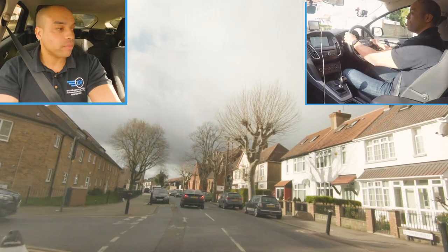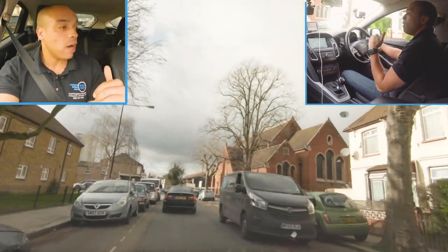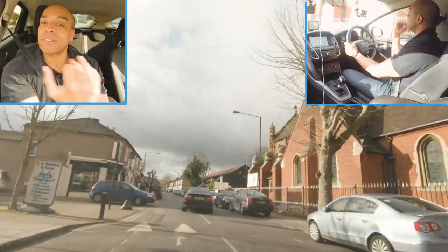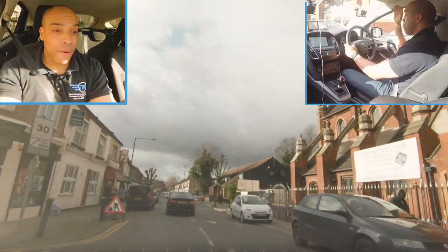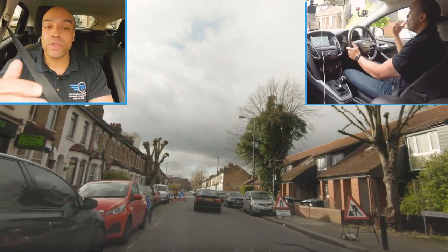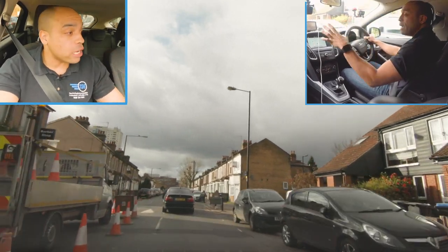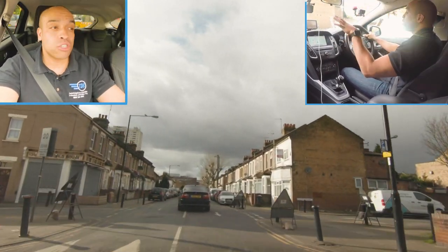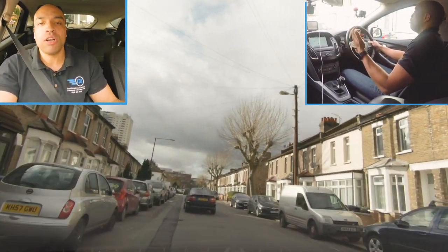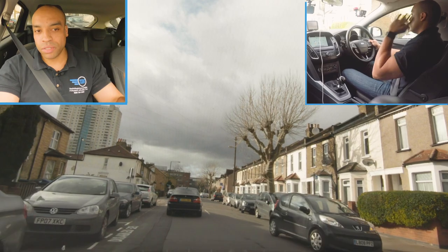I'm getting squeezed a lot here - I've dropped my speed down to 12-13 miles an hour. I'm looking to the left as well because we're travelling really close to these parked cars. If you have the problem where you drive too close to parked cars - if your mum, dad, or driving instructor tells you that - make sure you open up your vision a little bit. Just look at the parked cars on the left and you'll be able to see so much more. It's like a revelation when you tell people this.